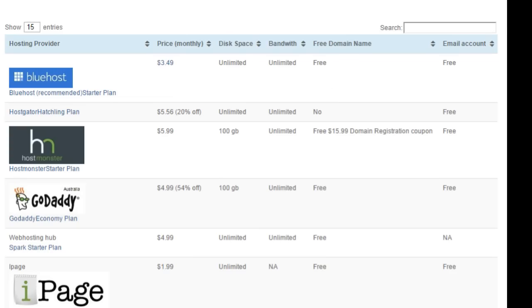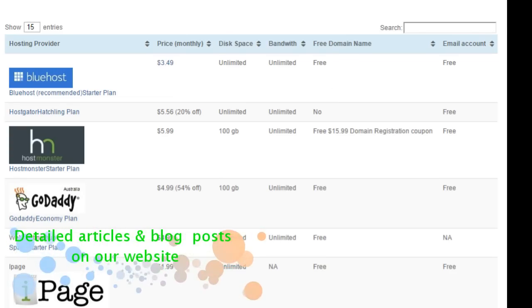But how do you know which features are more important from the many features like disk space, a free domain name, custom email address, 24-7 support and pricing plans, that type of thing? Comparing the features and prices for the provider is a good option before you purchase hosting for your new website or your blog.